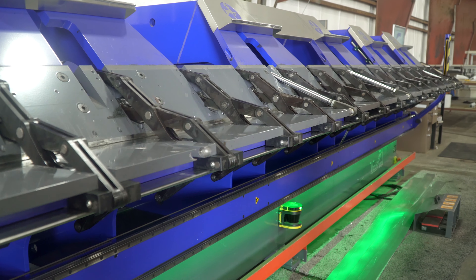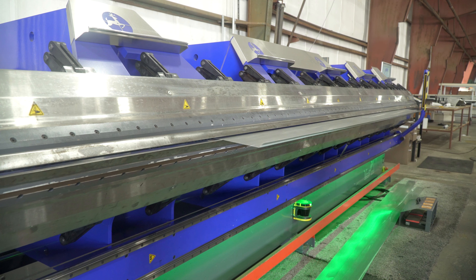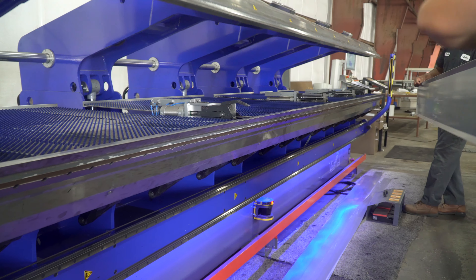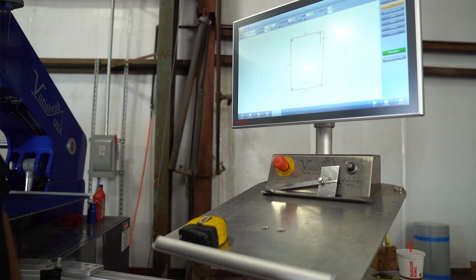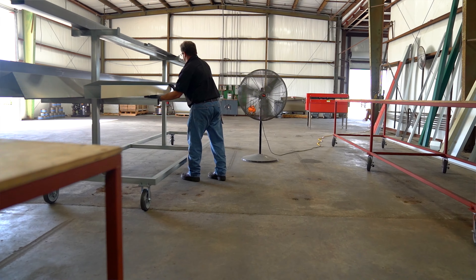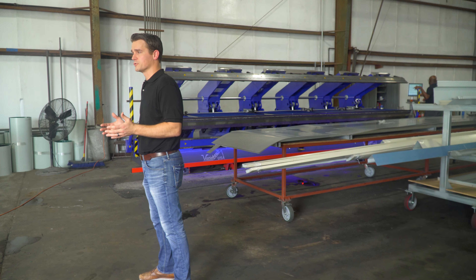We use a very technical, precise machine called a Vario Bend Brake. It's very automated, so it allows us to bend up and down, as well as pull the materials in and out. With this machine, we're able to make any type of trim gutter — J-channel corners, ridge caps, head trim, anything that can be built on a brake. It helps us get your jobs out faster, on time, and made precise every single time.